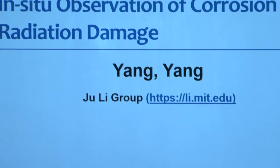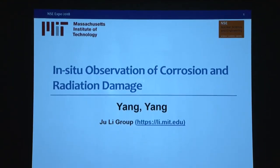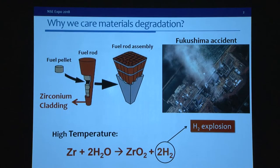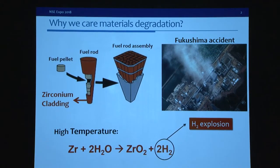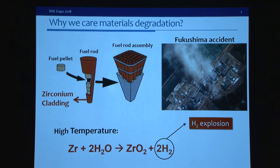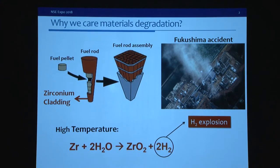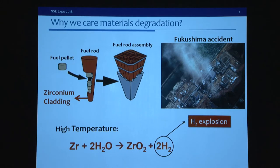Hi everyone, welcome to NSC Expo. Today I will introduce some very interesting in-situ observations of the corrosion and radiation damage in structural materials. I'm from Professor Julie's group. The structural materials in nuclear reactors work under a harsh environment, and their degradation can cause big problems. For example, the high-temperature corrosion of silicon cladding materials in nuclear reactors can generate a lot of hydrogen and lead to hydrogen explosions, as in Fukushima.